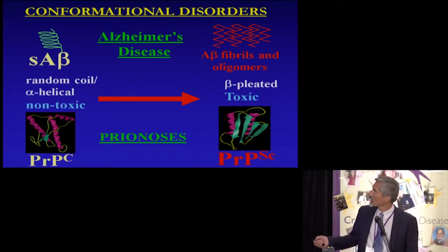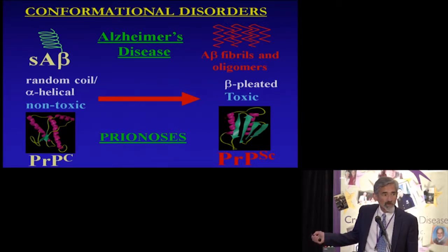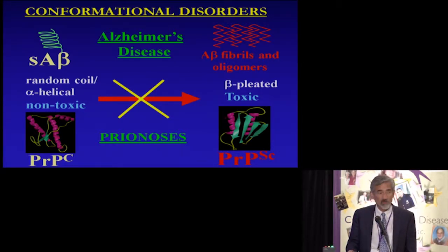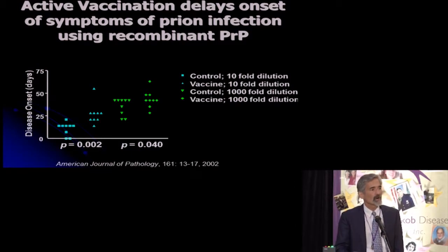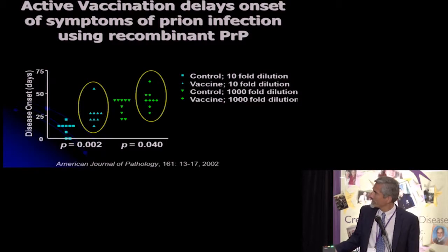There's a whole host of these conformational disorders. Alzheimer's disease and prion disease are diseases where a normal protein undergoes a conformational change to a highly beta sheet structure, which is toxic. My lab has been trying a variety of approaches to block this abnormal conformation, in particular using the immune system. In our early work in prion disease, we used systemic immunization with recombinant prion protein, and we were able to show very modest but statistically significant prolongation of the incubation period in mouse models.